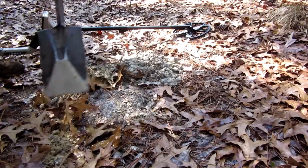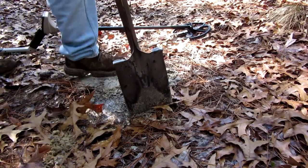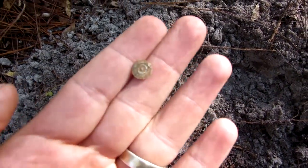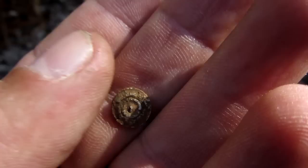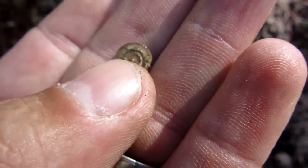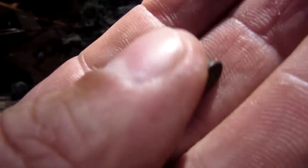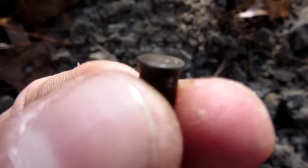Remember, always cover your holes back up. I found part of the back of a modern button in that hole. Just dug my third .22 shell. They love their squirrel hunting in here in the woods.